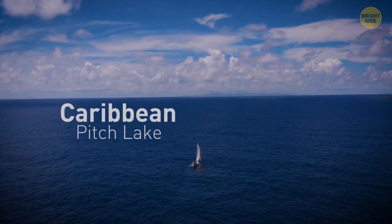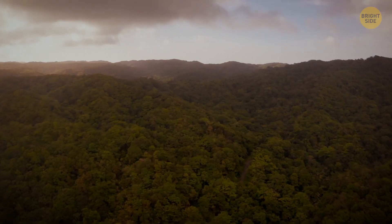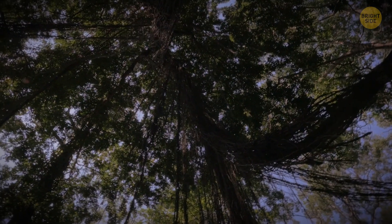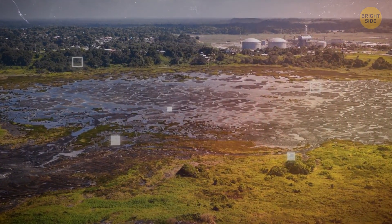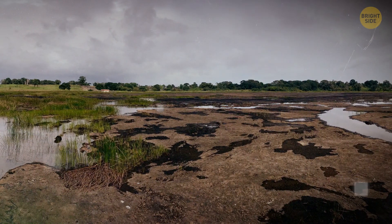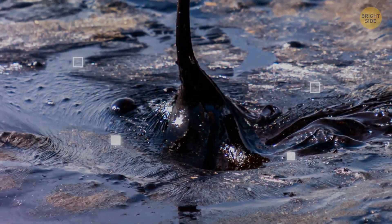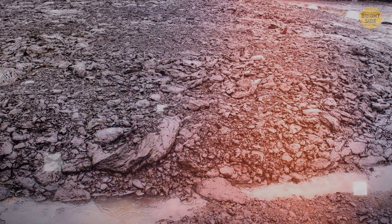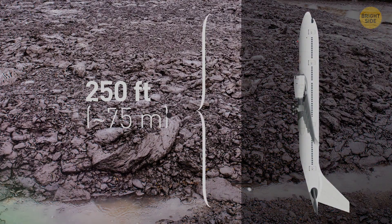We're going to the Caribbean Islands region. Among the clear blue sea, you can find a unique lake located on one of the paradisiacal islands. You may not even notice the lake right away — the entire territory may seem like a huge concrete platform. But the main thing is not to step on its surface. Pitch Lake is a lake filled not with water, but with liquid asphalt. This is the largest asphalt deposit in the world. Steam is coming from all over the lake as it's hot. The depth of this lake is 250 feet — an entire passenger Boeing could fit there in an upright position.